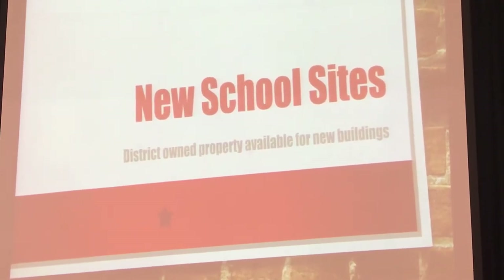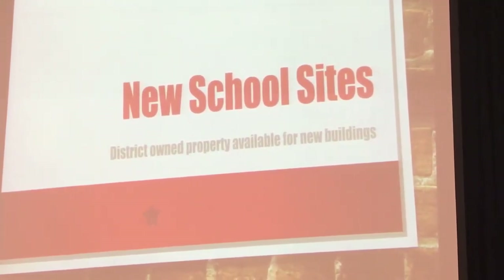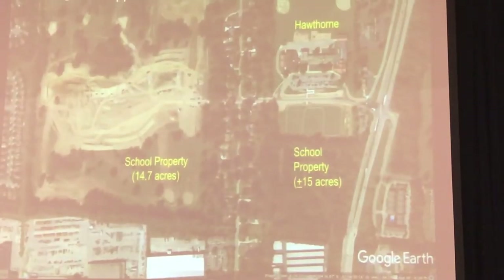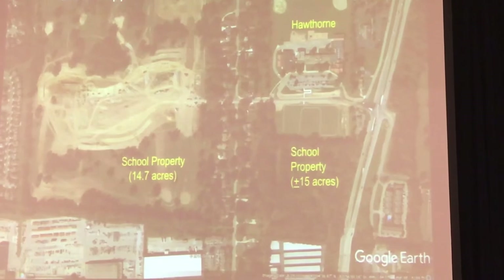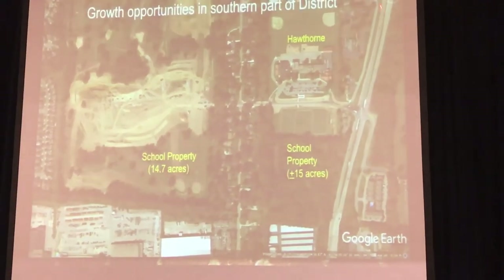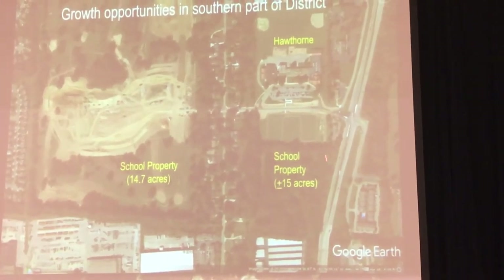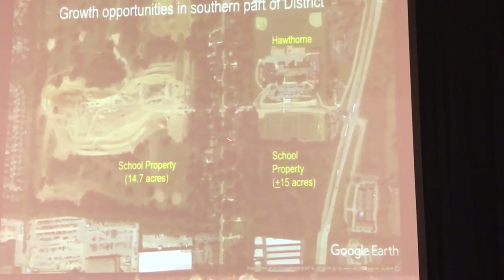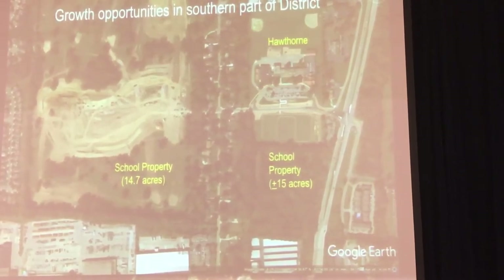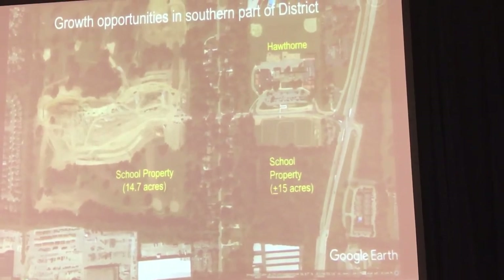The other recommendation was for a new middle school in the south end of the district. You can't build a facility without land, so you have to have land. We're in a good place — we don't have to buy any land. We have two pieces of land already in the south end of the district. Hawthorne Elementary School, 161. We own these 15 acres across from Hawthorne, and I've already done the feasibility studies. 15 acres is an appropriate size for a middle school or a good-size elementary school. So we already own land and don't have to buy land at the south end of the district.